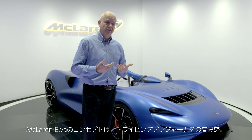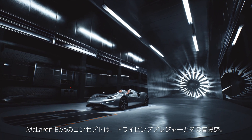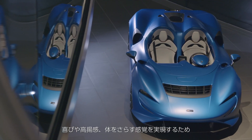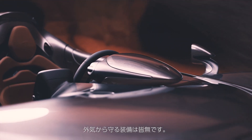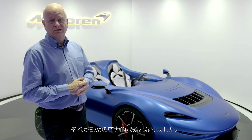The McLaren Elva is a car, the concept of which is just for the pure pleasure and exhilaration of driving. When we talk about pleasure and exhilaration, and exposure in this case, that meant stripping the car of absolutely everything, including the windscreen — so effectively no weather protection at all. And that presented the aerodynamic challenge for this car.